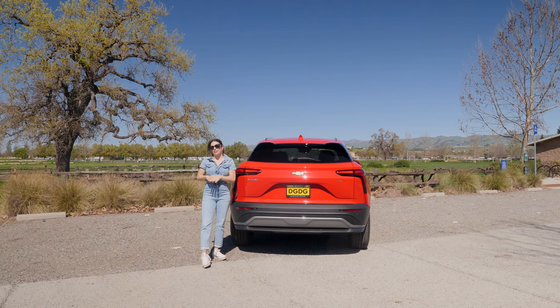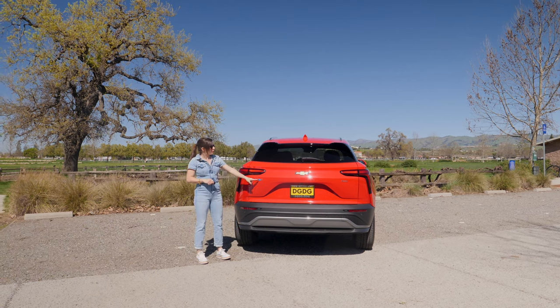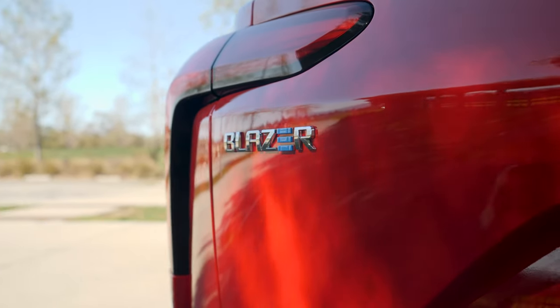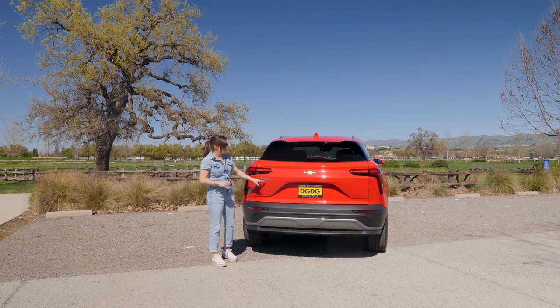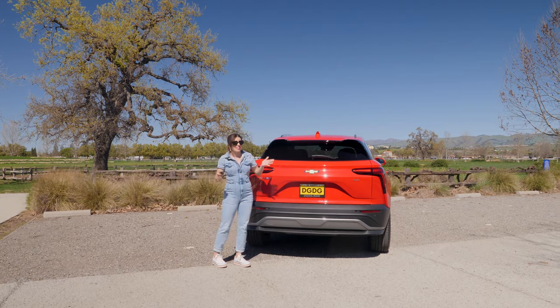Looking at the back of the Blazer EV, you'll notice that they have the little blue E right here in Blazer, just like they have on the Silverado. So anytime there's an E in their name, it'll be a little blue E just to signify it's an EV.